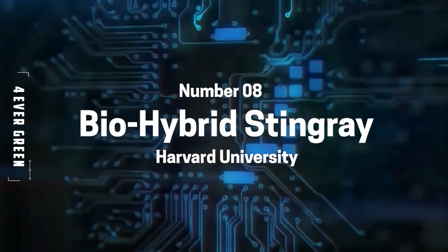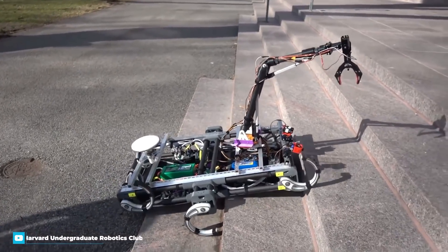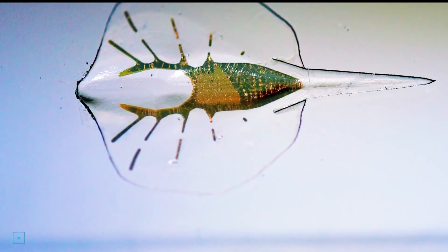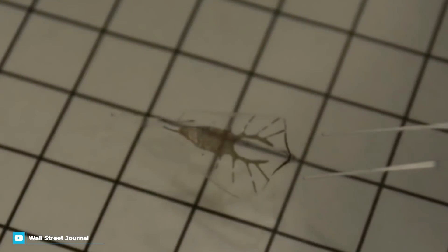Number 8: Bio-Hybrid Stingray from Harvard University. Harvard University are no strangers to making robot versions of the animal kingdom, but their latest creation is truly mind-blowing. They managed to create a robotic stingray out of silicone and the muscle cells of a rat's heart. The robot uses the same kind of fins as a real-life stingray.